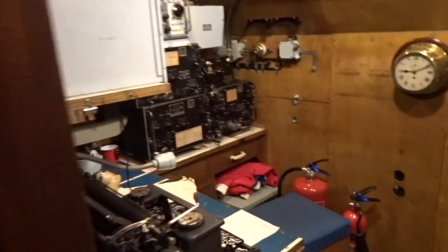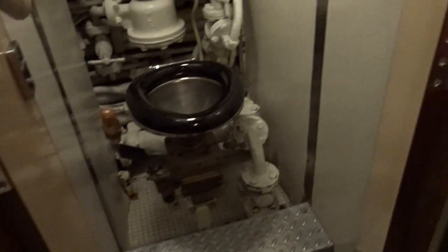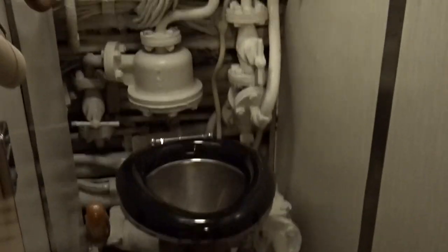This looks like some kind of military equipment. It's like Morse code being transmitted. Telegram. And that's the toilet. Nice.